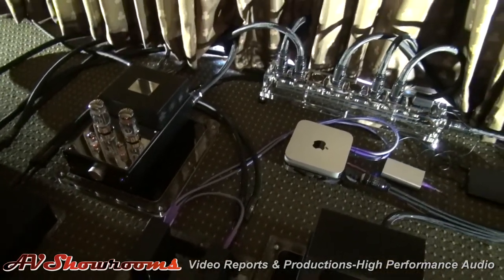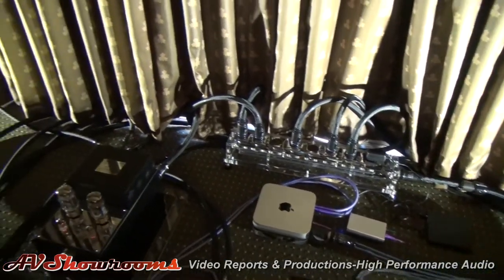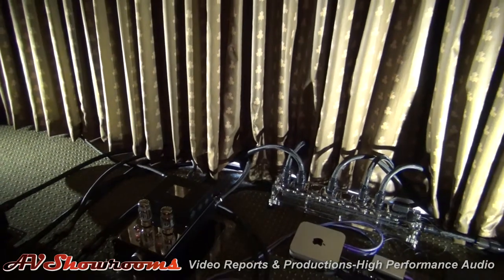The cabling is made for me by Revelation Audio Labs. Those units run 30 hours non-stop.